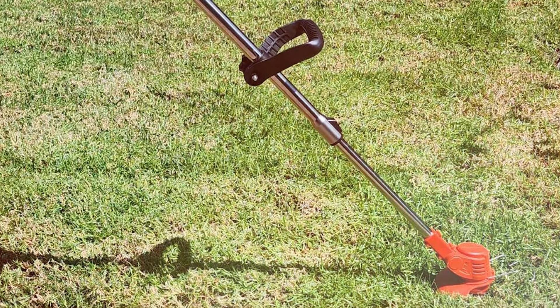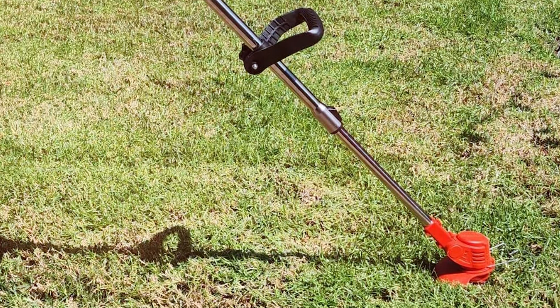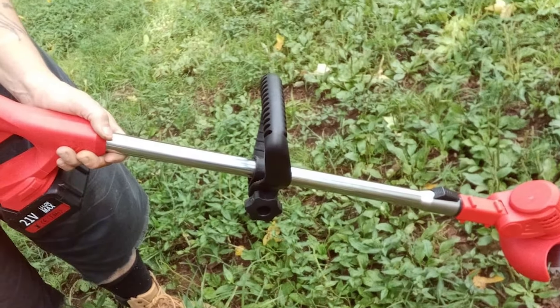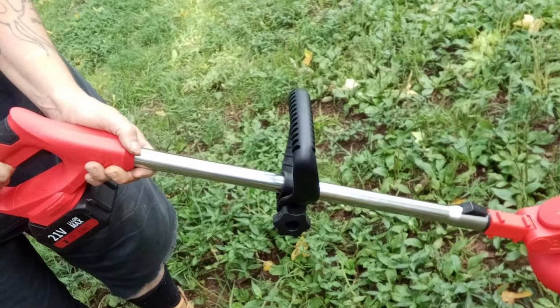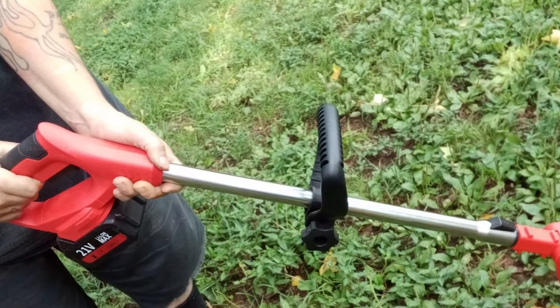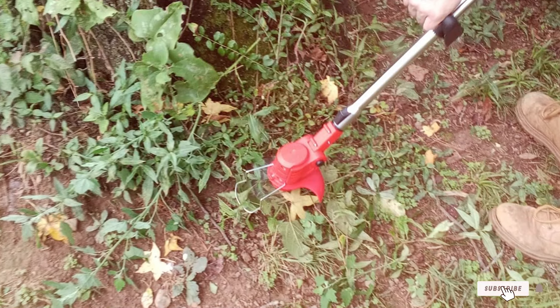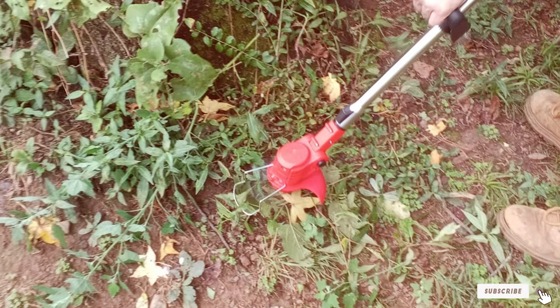We've just reviewed seven exceptional cordless weed trimmers, each offering unique benefits to suit different gardening needs. From heavy-duty power to user-friendly designs, these tools are engineered to make your gardening tasks less of a chore. Choose the one that best fits your garden's requirements and enjoy a pristine, well-maintained outdoor space with minimal effort.